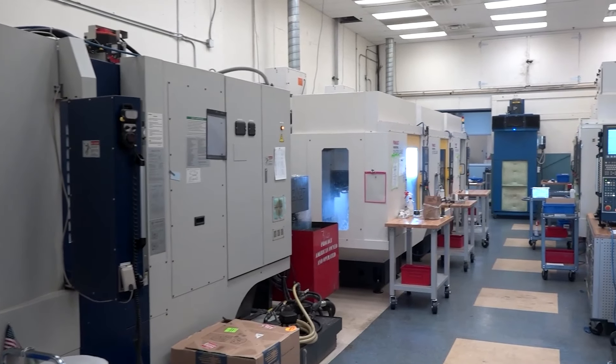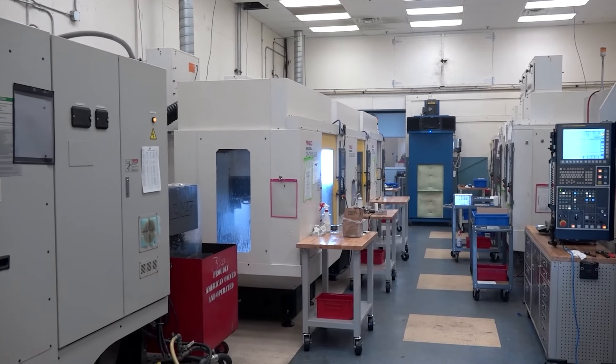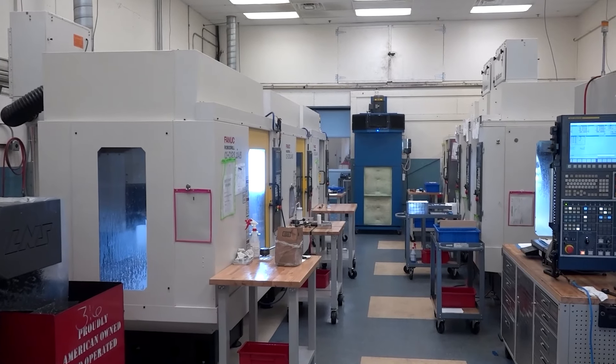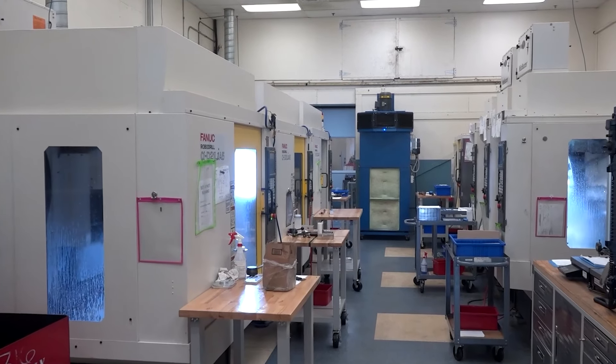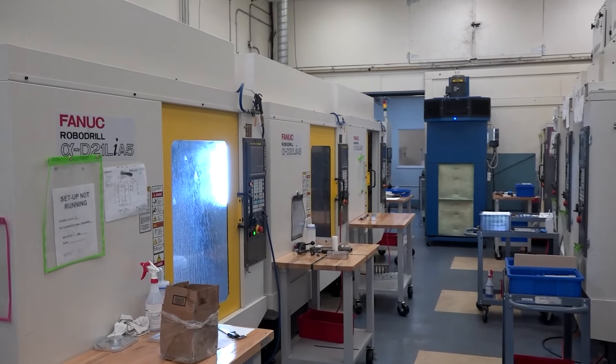I see a FANUC control behind you, and I know you have a lot of RoboDrills with FANUC control. I'd imagine that universal relationship amongst a bunch of your different machines has been incredibly helpful — just going from one to another once you learn how to program. Very easy. We have a lot of different controls in house, and we started getting into the RoboDrills and the Kiwas and they all have the FANUC controls on them. That's so far the best one I've used. They're all very, very much the same — even some older ones, but very, very the same.